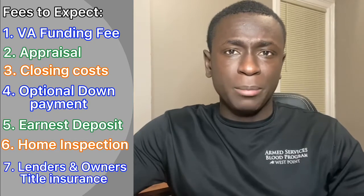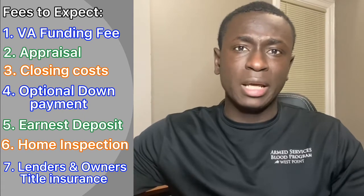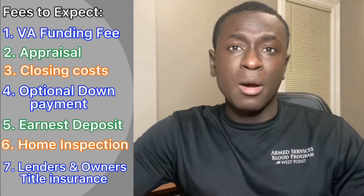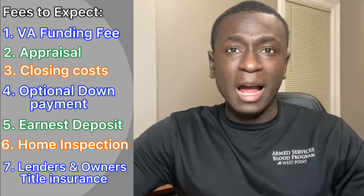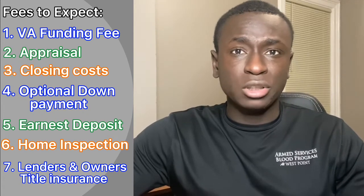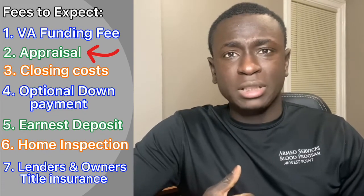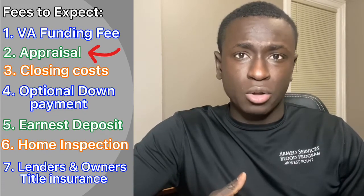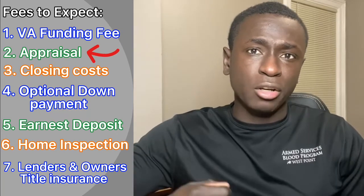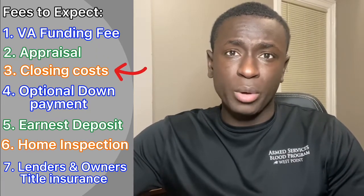You can also expect lender's and owner's title insurance, which protects whoever is lending money or protects you as the owner. Not all of these are mandatory — the majority are actually optional. But in my opinion, these are some you should absolutely not go without. The appraisal is mandatory and will typically be done by your mortgage lender. The closing costs come with producing the loan, so there's no way around that either. However, if you don't have cash on hand, you may be able to roll the closing costs into the overall loan, though I don't really suggest doing this.